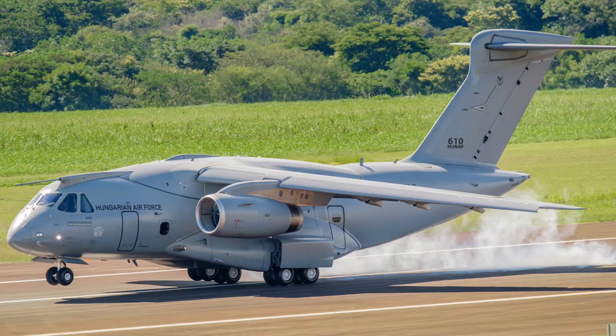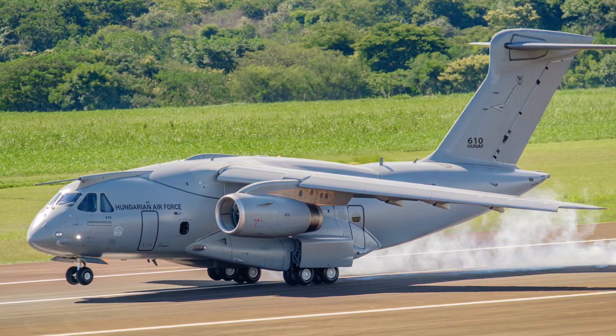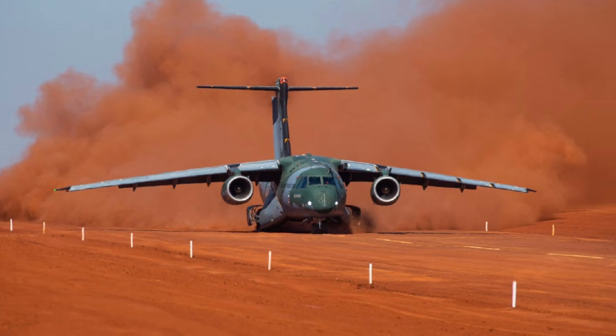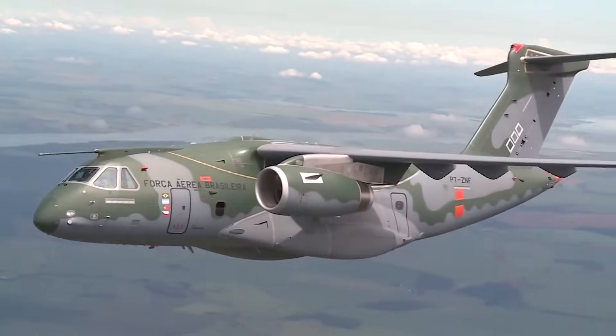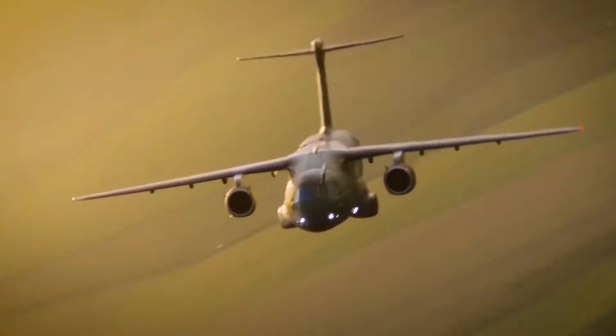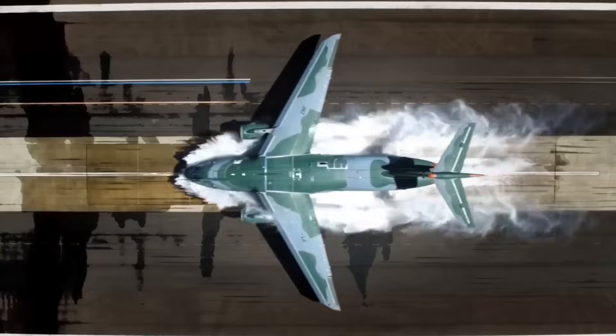For decades, Brazil faced rising border tensions, Amazon emergencies, and rapid response missions where slow aircraft simply failed. The country needed something faster than the Hercules and tougher than regional jets. A new threat environment demanded a new machine.